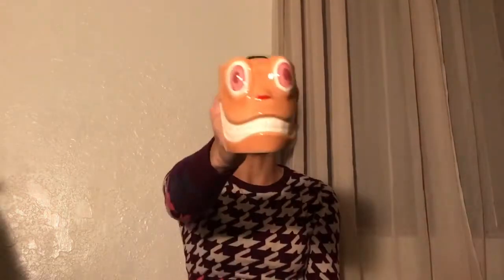Next is a Ren from Ren and Stimpy mug. Ooh, I can go with my Stimpy mug. It's creepy, but, you know, it's Ren. Now I got both.